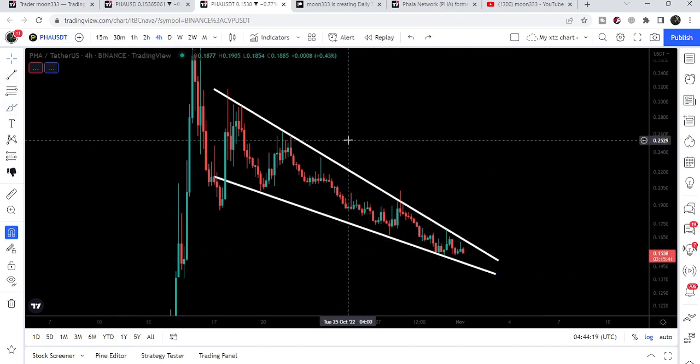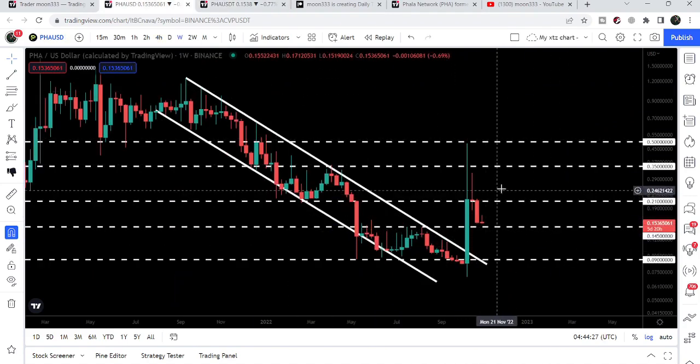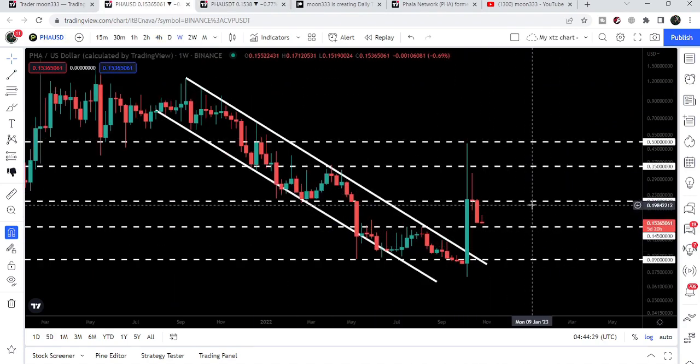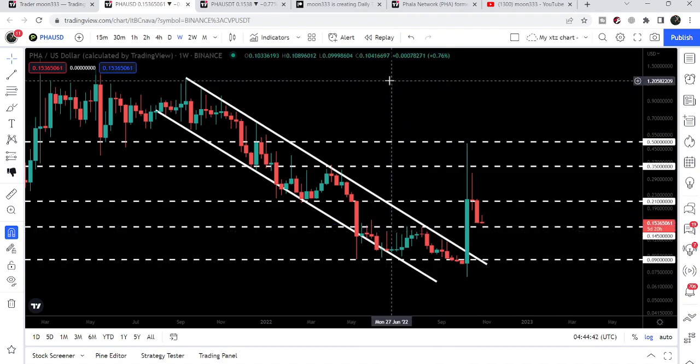If FLOW breaks out this falling wedge pattern on the four-hour time frame chart, then the target can be here at the top of the wedge, which will be approximately at 30 cents. In that situation FLOW can also break out the next resistance, and we will be very close to the next resistance at 35 cents to break it out as well. By the way, the target for the bigger breakout from the bigger down channel is here at the top of the channel, approximately at one dollar and 20 cents.